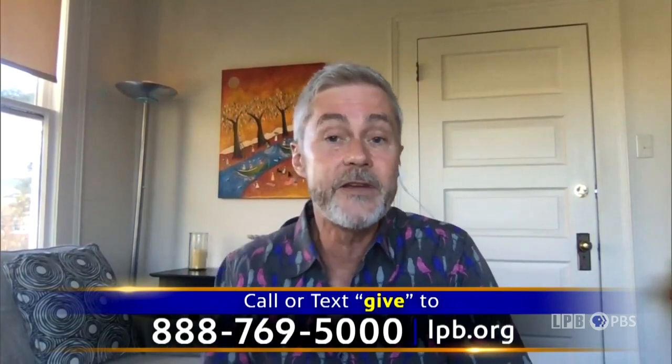I'm James Fox-Smith, publisher of Country Roads Magazine, host of LPB's Art Rocks, and friend and supporter of LPB. Art Rocks is LPB's weekly series that spotlights artists, performance, culture, literature, history, and the impact of art in our world. It features Louisiana stories as well as segments from PBS affiliates across the country. But tonight the spotlight is all on Louisiana artists. We need to hear from all of you Art Rocks fans tonight so we can continue to air new seasons. Make your pledge online at lpb.org or call us, or text GIVE to 888-769-5000.